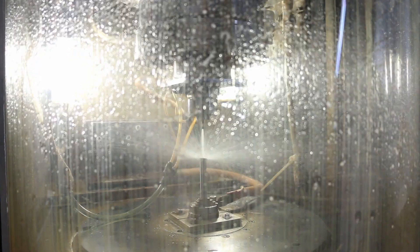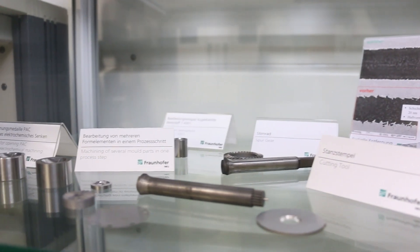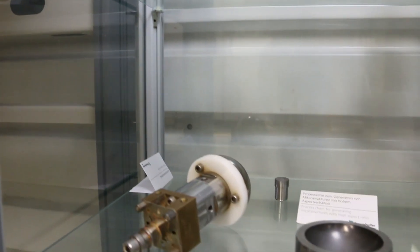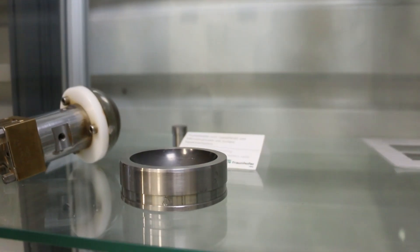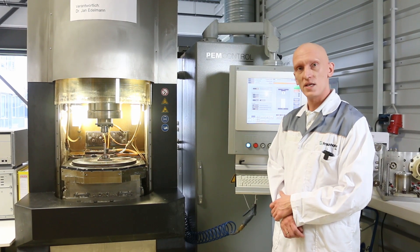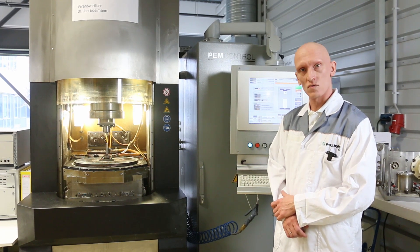There are two types of usage for this technology. On the one hand there are the hard-to-machine materials. Hard-to-machine materials are really inefficient to machine with conventional manufacturing technology. This system is way faster and you need no additional post-treatment steps, so we are really efficient even for hard-to-machine materials.